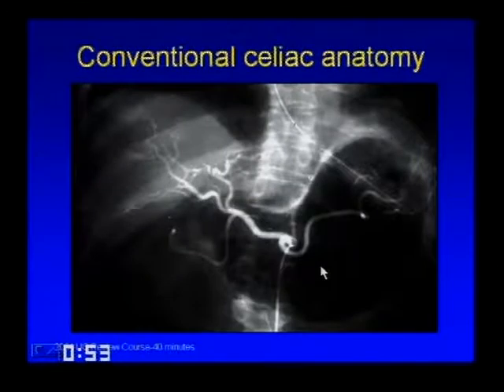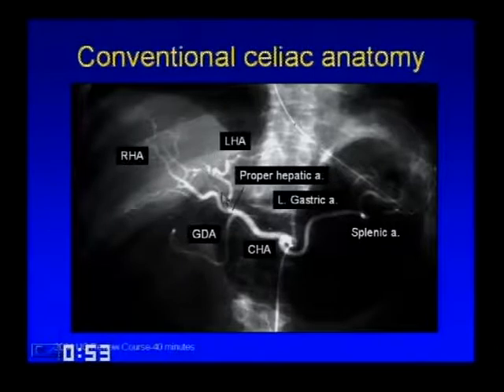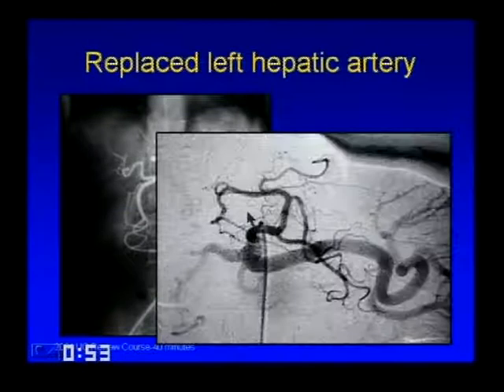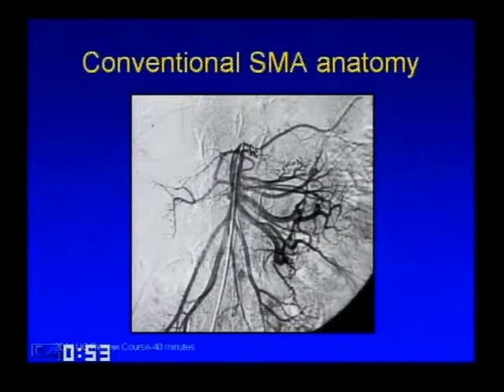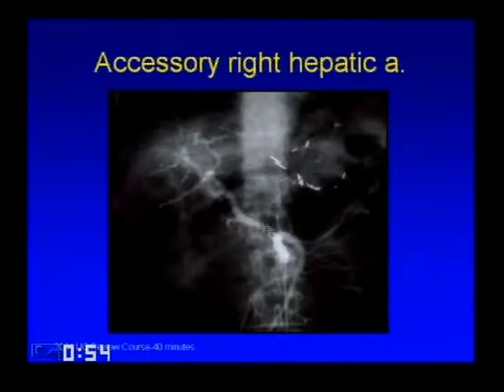Conventional celiac anatomy shows the splenic artery, left gastric artery, common hepatic artery, GDA coming off that, the proper hepatic artery, and bifurcation into right and left hepatic arteries. A replaced left hepatic artery comes off the left gastric artery supplying segments 2 and 3. A replaced right hepatic artery comes off the SMA feeding the entire right lobe of the liver. An accessory right hepatic artery also comes off the SMA but feeds only part of the right lobe.